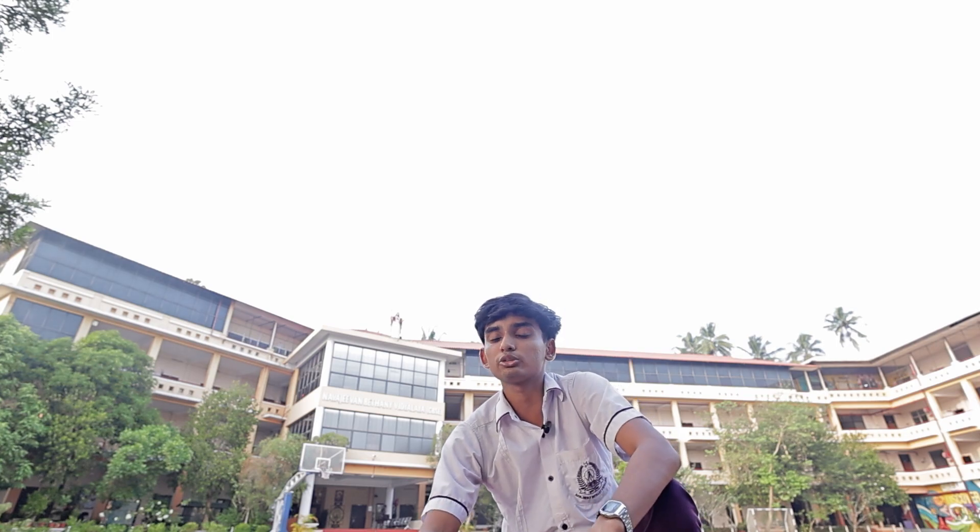Welcome to the world of STEM, where creativity meets innovation. Here at school Navajian Badini Vidyalaya, we are all about shaping the next generation of scientists, coders, and problem solvers. From designing new robots to exploring the mysteries of STEM.